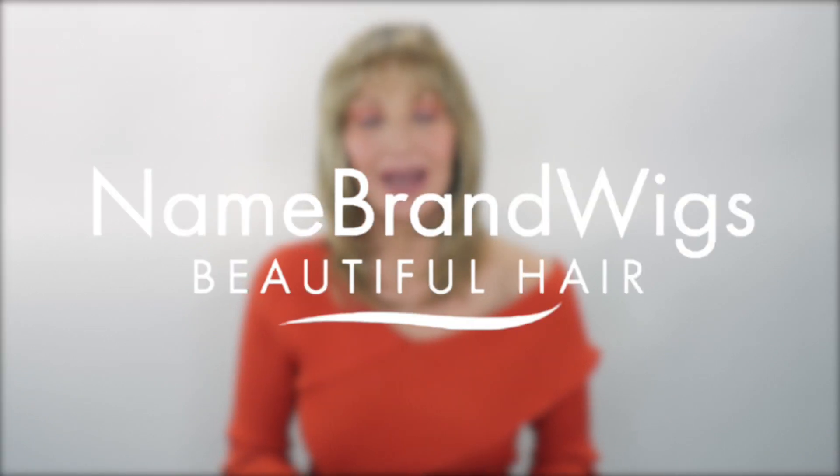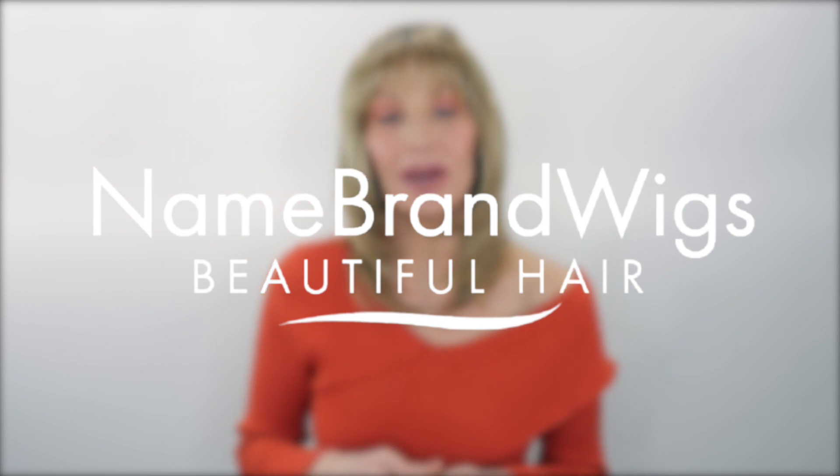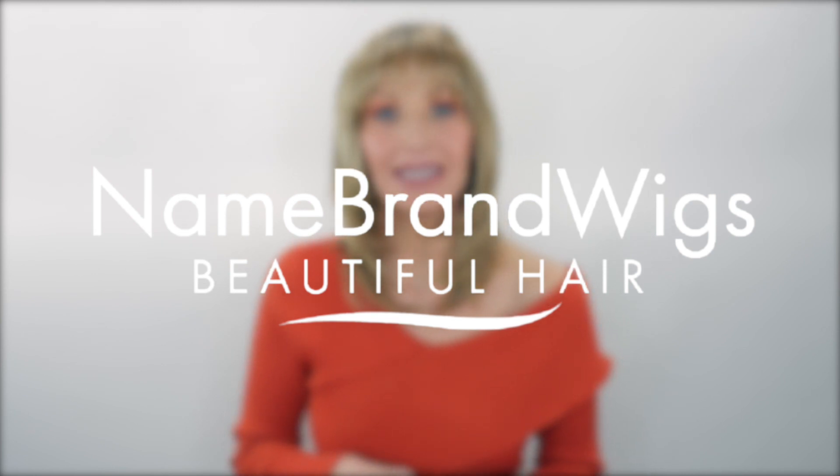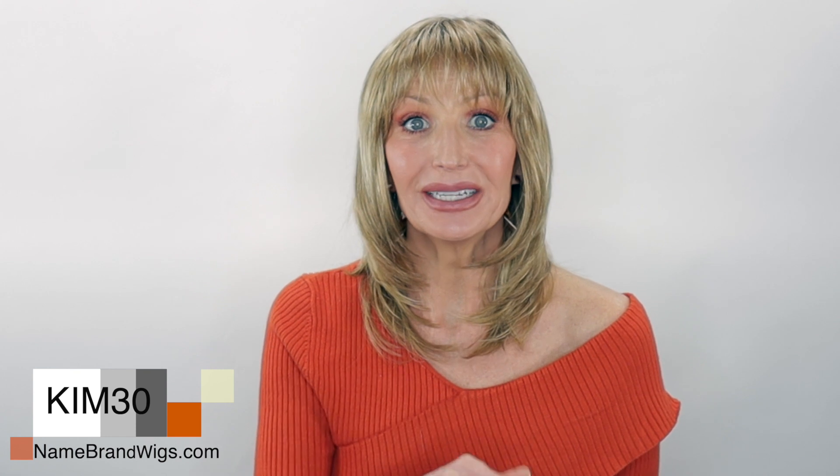Hey friends, today I'll be bringing you this review in partnership with Name Brand Wigs. I will link all the information on this wig down in my description box, and you will also find a coupon code there that you can use at Name Brand Wigs for 30% off on selected brands. Be sure to check the description box for which brands that code is good for.